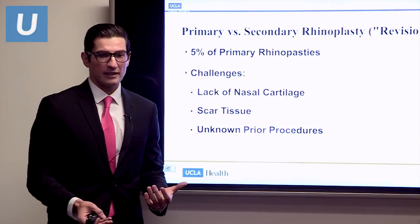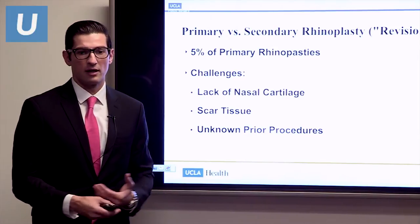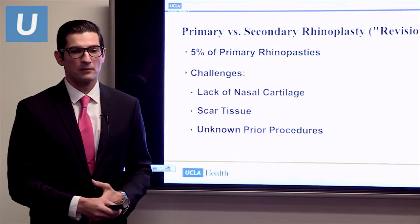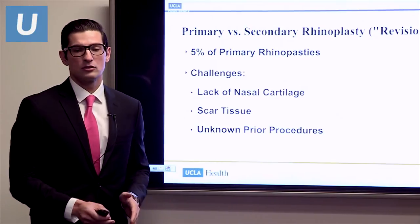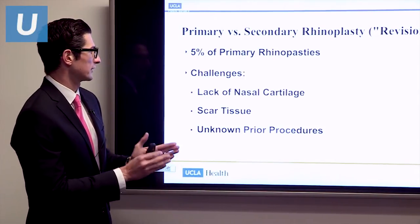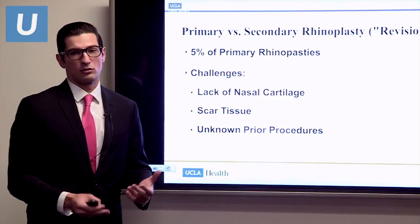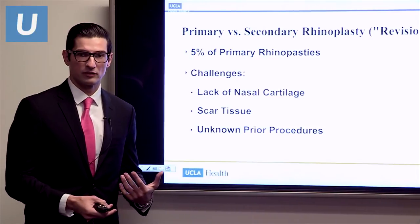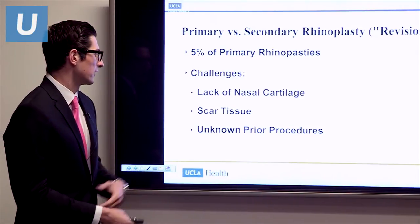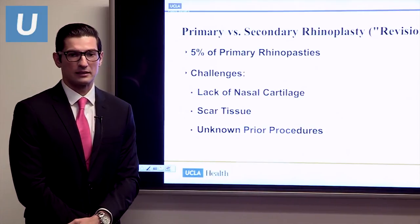Primary versus secondary rhinoplasty — secondary being another term for revision rhinoplasty. On average, about 5% of rhinoplasties, depending on the surgeon, require a revision. The challenges include a lack of nasal cartilage — we often use your own septal cartilage to shape and support your nose, but in revisions, if that's no longer available, we go to the ear or rib. There's also significant scar tissue in revision cases, which increases difficulty and the chance for complications such as vascular compromise. We also don't always know what was done before, which increases difficulty further.